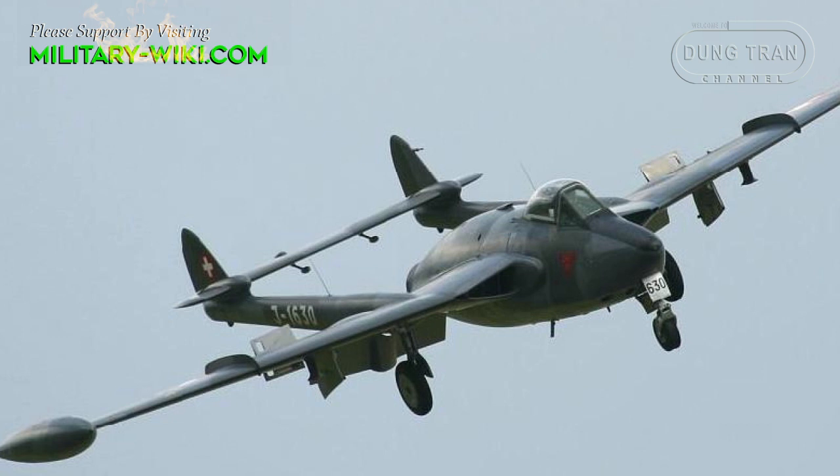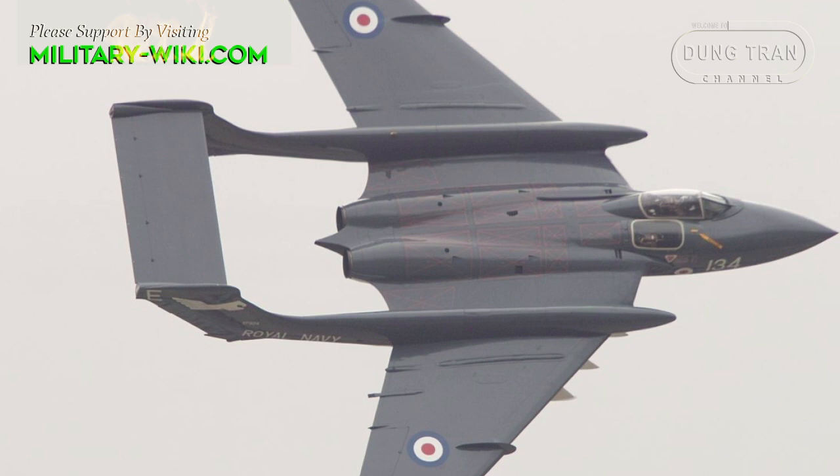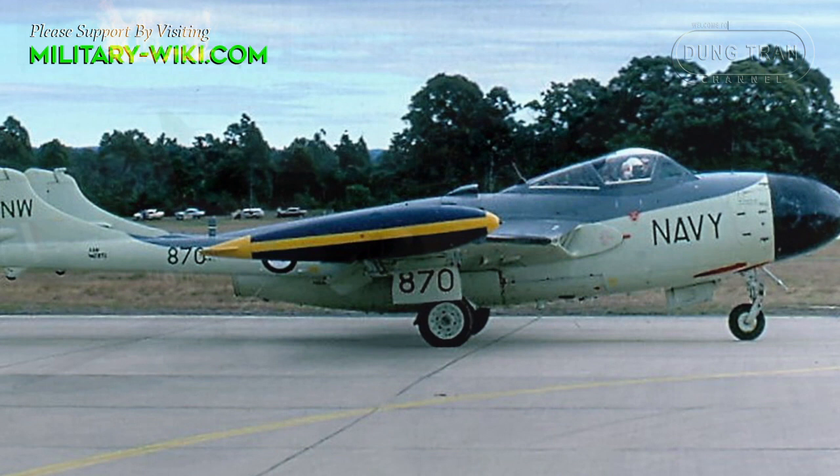By 1959, the Sea Venom began to be replaced in Royal Navy service by the de Havilland Sea Vixen, an aircraft that also had the distinctive twin-boom tail. The Sea Venom would be withdrawn from frontline service soon afterwards, though the type continued to fly with second-line Fleet Air Arm units until the last were withdrawn in 1970.